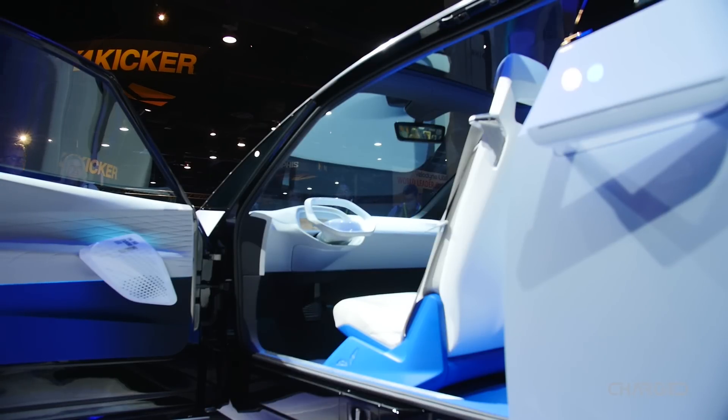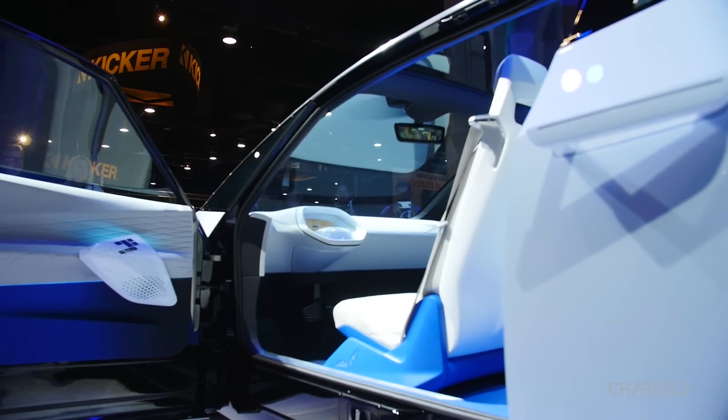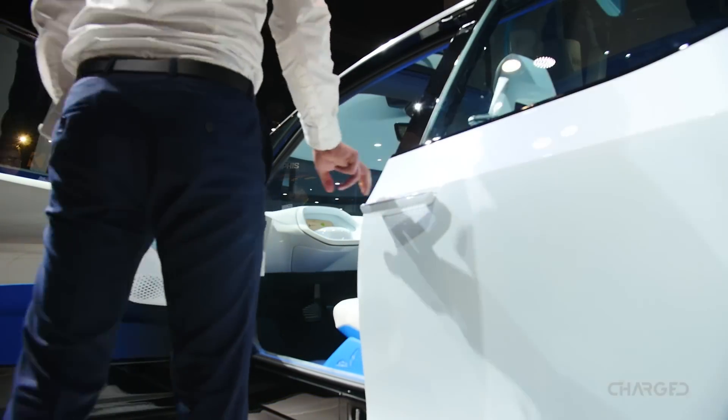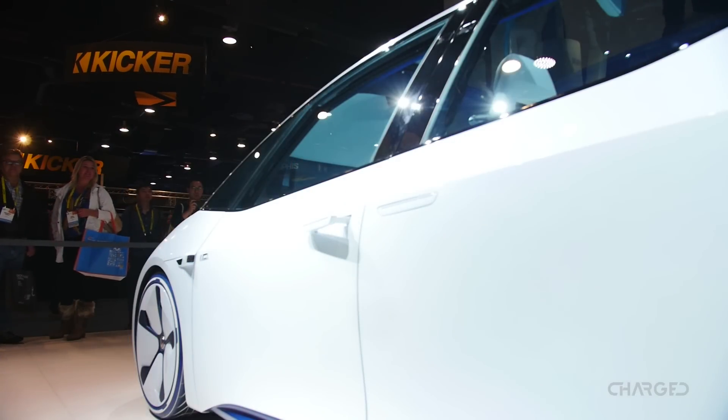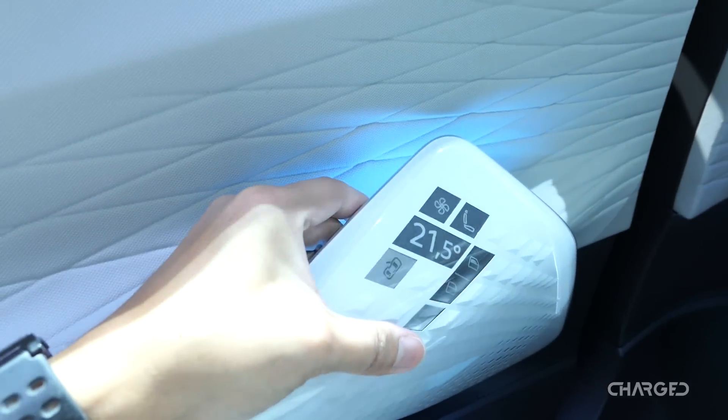My final question: as a proud owner of a GTI who absolutely loves driving that car, do you see electric vehicles moving into the performance space? Could we ever see a Jetta version of an ID, or even a GTI with these kinds of technologies? The answer is clearly yes. E-mobility will be fun in the future too. Volkswagen E-mobility will have rear-axle drive, so we have no limitation in traction, a perfect weight distribution, and we will scale up performance over time. There's no reason not to have fun in an electric car.